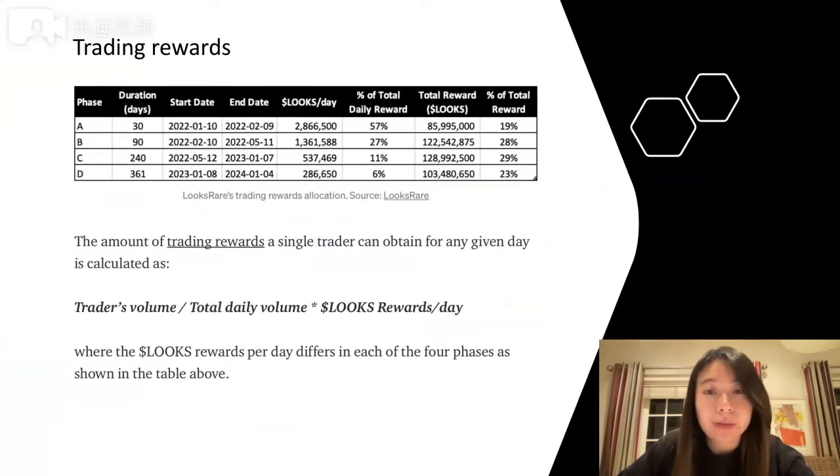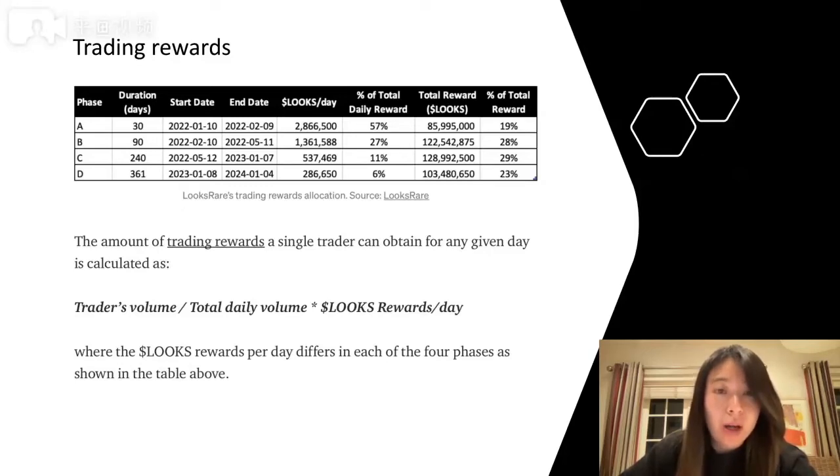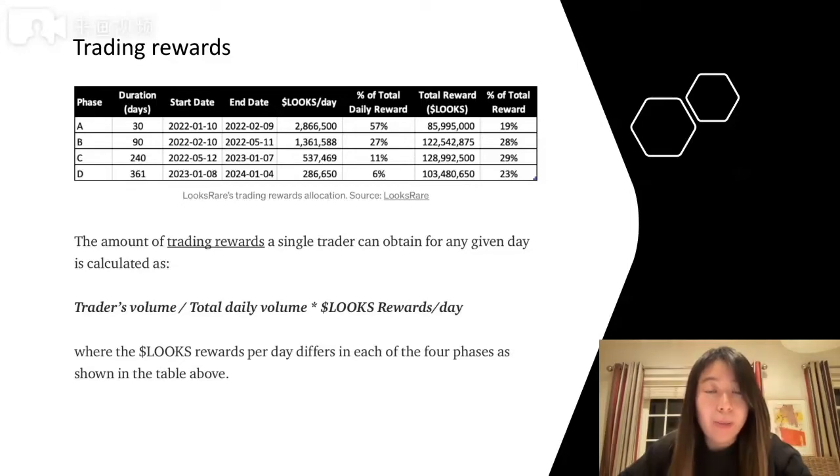Now let's see how much trading rewards you will get from each phase. There are in total four phases: 30 days, 90 days, 240 days, and 361 days. The number of LOOKS as trading rewards decreases over time. In phase A, you get the most rewards — around 2.8 million every day — and by phase B this amount has decreased by around 50%. As time passes, trading rewards decrease significantly, which is why it's important to understand whether each trade is profitable during each phase.